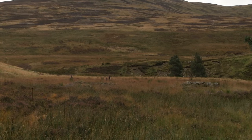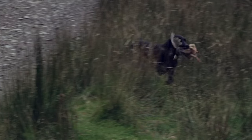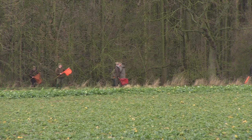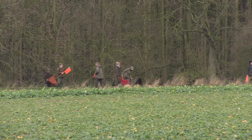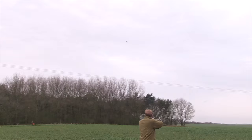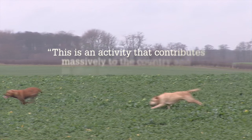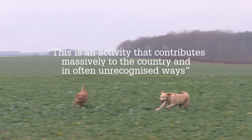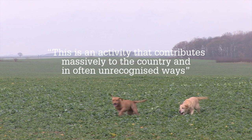The game seasons are now over, and shooting organisations have been shouting about the benefits game shooting provides to the environment and the economy. Shooting is responsible for a quarter of a billion pounds pumped into conservation every year, and provides the equivalent of 16,000 full-time jobs on conservation work. On top of that, the money it brings in supports the equivalent of 74,000 jobs. BASC's Richard Ali said shooting contributes massively to the economy, often in unrecognised ways.